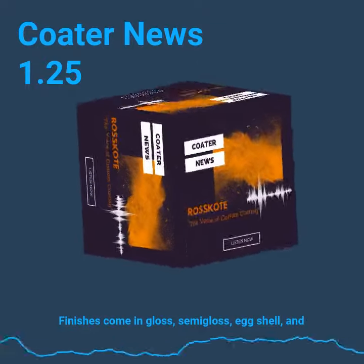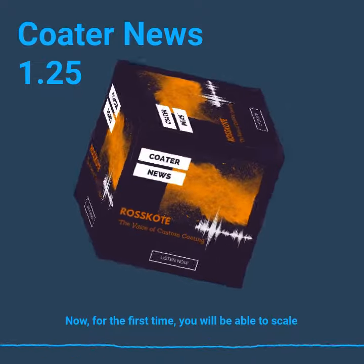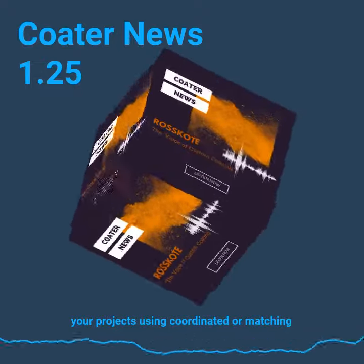Finishes come in gloss, semi-gloss, eggshell, and flat. Now, for the first time, you will be able to scale your projects using coordinated or matching powders.